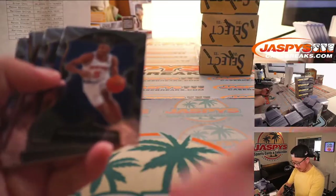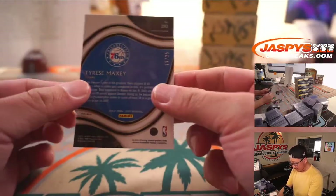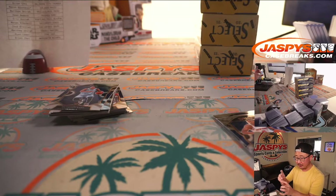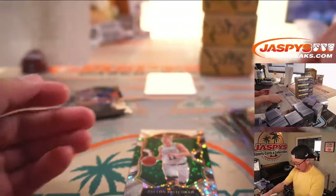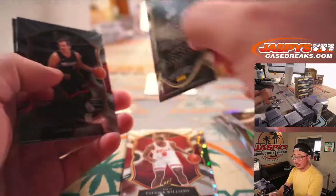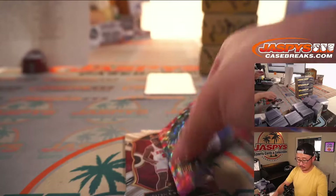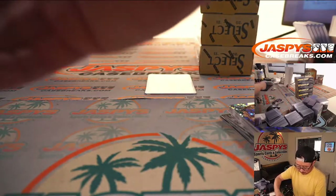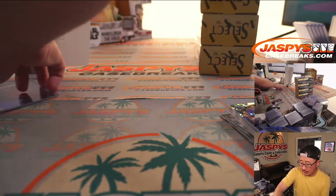Good luck everybody — all cards will ship. We've got a nice Tyrese Maxey rookie courtside numbered to 25 right out of the gate, going to the Sixers, Matthew Shearer. Courtside is the shortest printed set. Peyton Pritchard, Patrick Williams, Damian Lillard courtside, and Xavier Tillman numbered to 49. Peyton Pritchard goes to Ryan and the Celtics. Patrick Williams to Aaron and the Bulls. Xavier Tillman — that's the Grizzlies — will be for Mason.